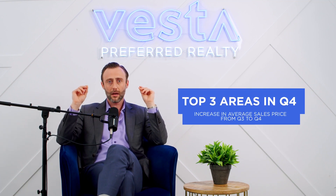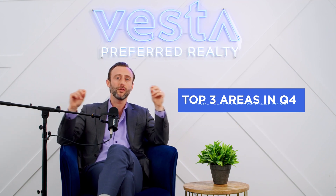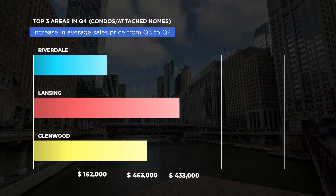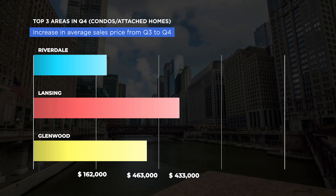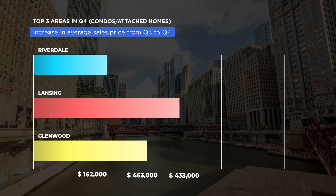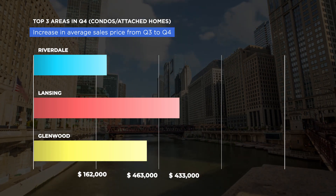Now talking about condos in the suburbs — for the highest and quickest average sales price growth from Q3 to Q4 — number one was Riverdale at an average price of $162,000. Number two was Lansing at $463,000. And number three was Glenwood at an average sales price of $433,000.